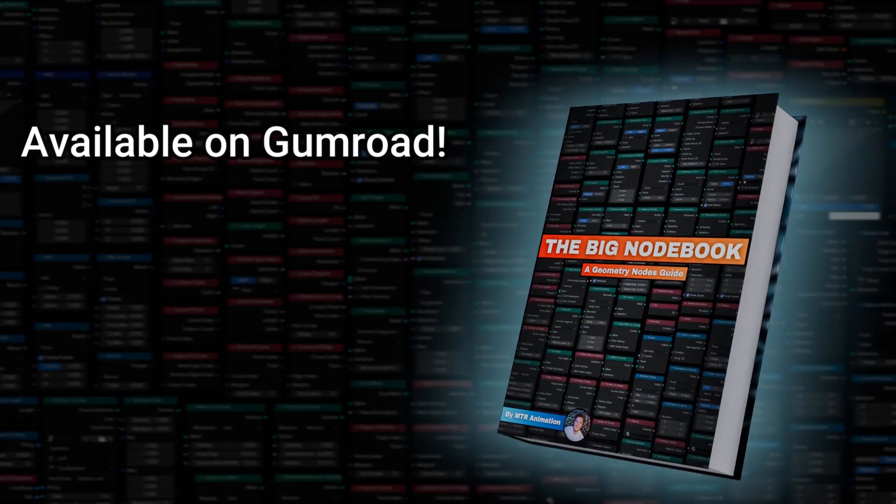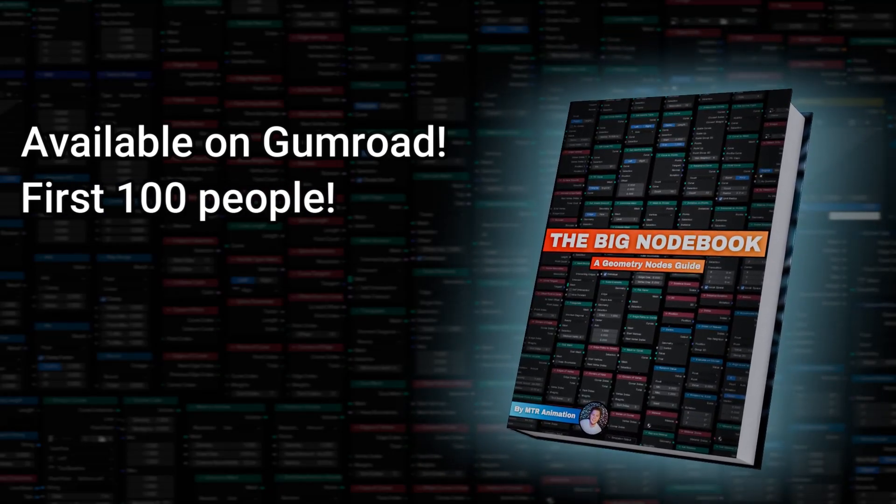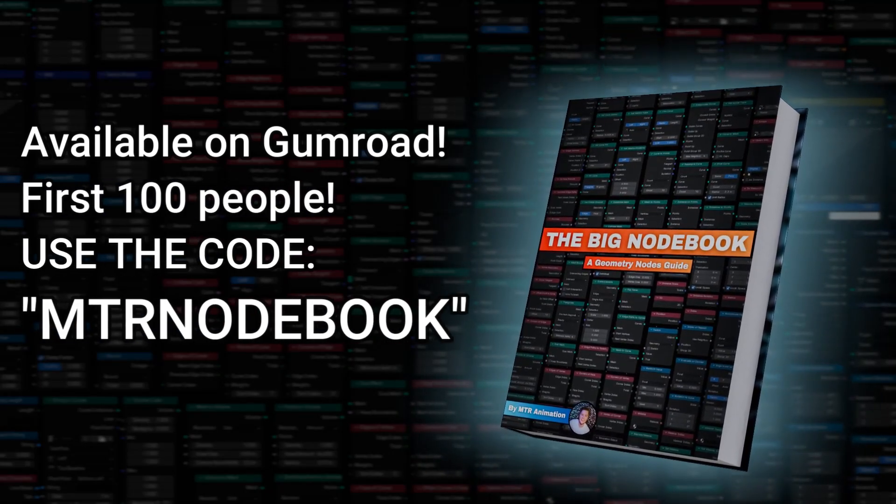The Big Notebook is available on my Gumroad right now. The first 100 people who use the code NTR notebook will get the book for free. Go to the link in the description and get your copy of the Big Notebook today. Thank you for supporting the channel — happy creating, see you in the next one.